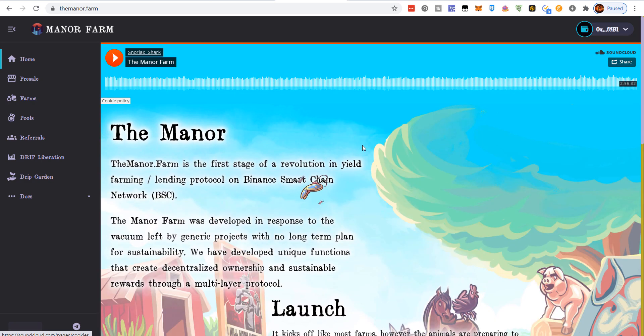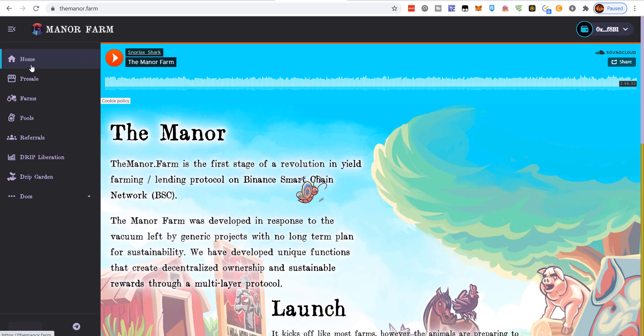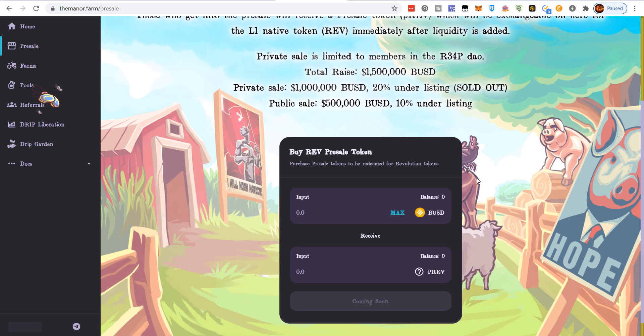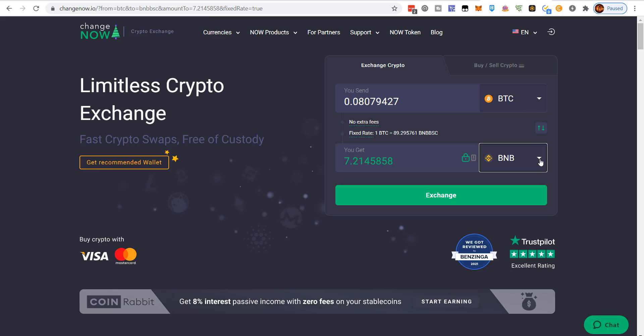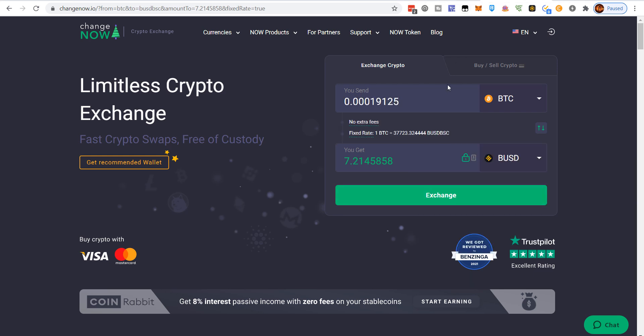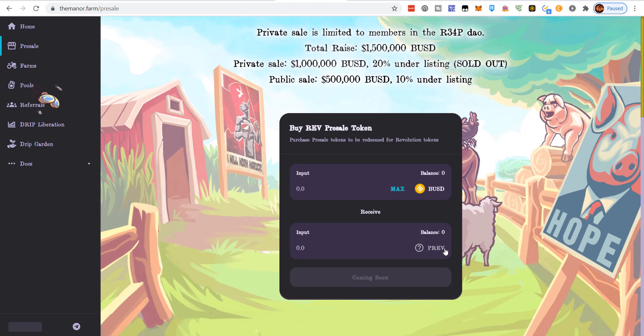This farm launches in two phases — Layer 1 and Layer 2. Tomorrow around 11 a.m. Eastern time you can hop into the pre-sale. It takes BUSD — you need BUSD on the Binance Smart Chain. You can use ChangeNow to get BUSD BSC. You'll come over, click max, and jump in to get pREV. Once you have pREV, after launch you'll be able to convert it to the actual REV token and get a small discount.